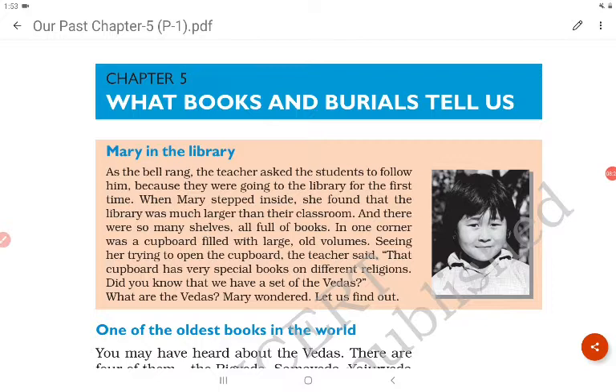Let's start chapter number five: 'What Books and Burials Tell Us.' In the story, Mary is in the library. As the bell rang, the teacher asked the students to follow him to the library for the first time. When Mary stepped inside she found it much larger than their classroom, with many shelves full of books. In one corner was a cupboard filled with large old volumes — the teacher explained it had very special books on different religions, including a set of the Vedas. Mary wondered: what are the Vedas?